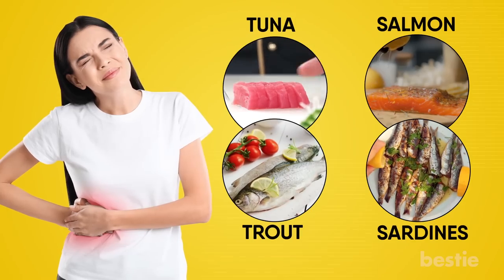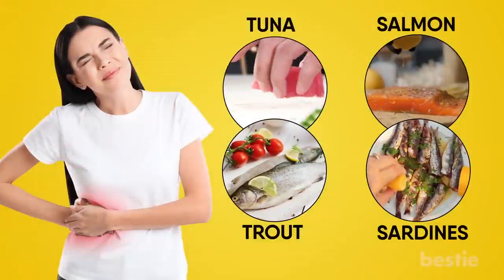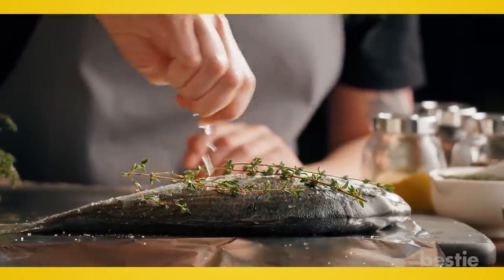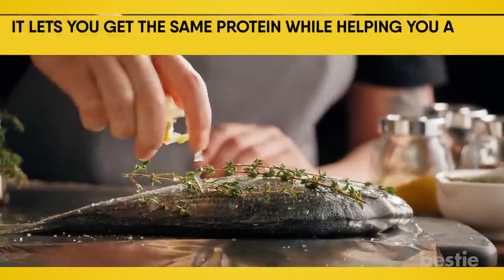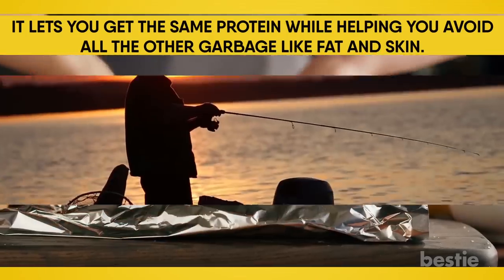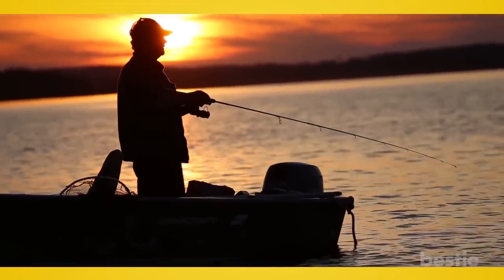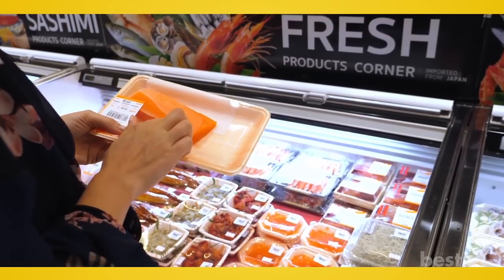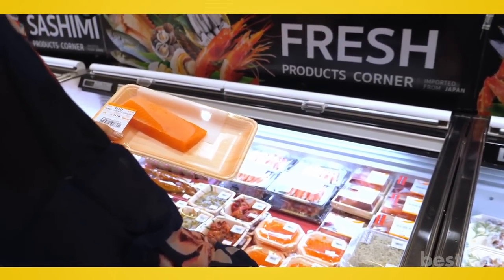These will help you maintain a healthy level of fat in your liver, rather than having it build up. Fish also serves as a healthy alternative for anyone looking to replace their usual beef or chicken — you get the same protein while avoiding extra fat and skin. You can take a peek at the fish section the next time you're at the grocery store.